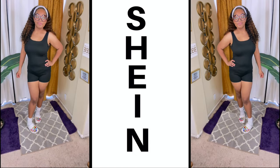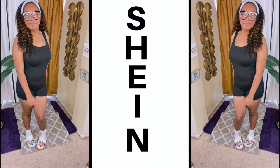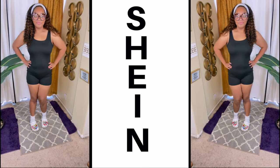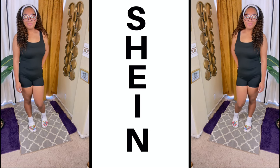Yeah, a three-pack — you can get three different colors in each pack. Very affordable. You know how I feel about Shein; they have super-duper affordable items, so a three-pack is definitely a must. They also do have some that have like a cheetah and leopard print on them as well.